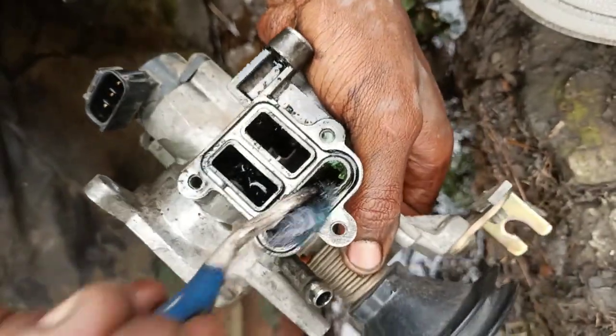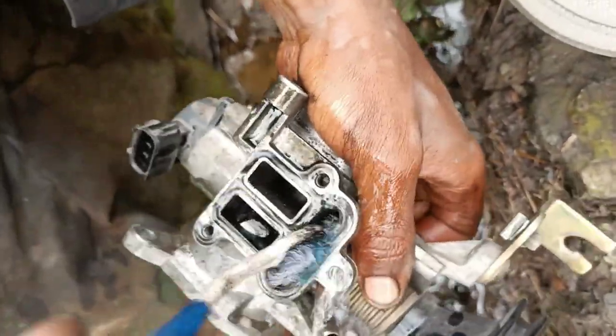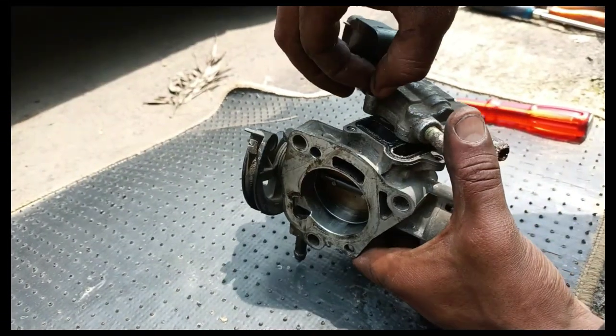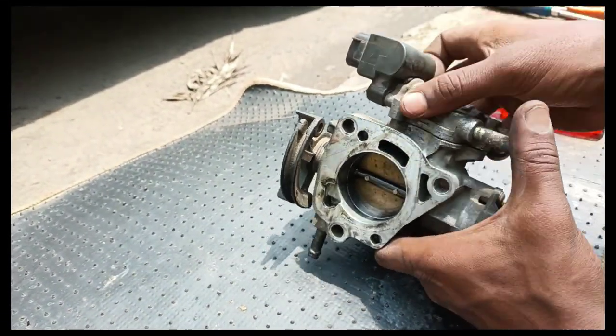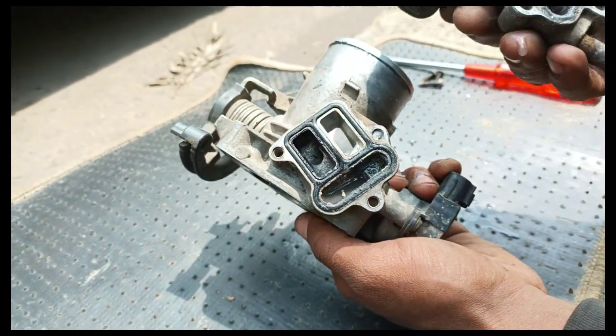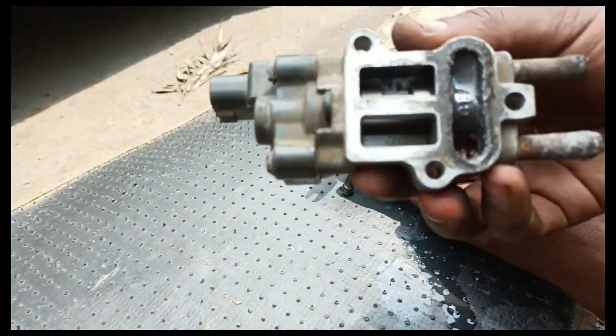Number 7: Changed fuel consumption. You already know that a bad throttle body will cause a strange fuel mixture. This can also show up in fuel consumption — if you notice that you have to refuel more frequently or rarely, a bad throttle body could cause it.